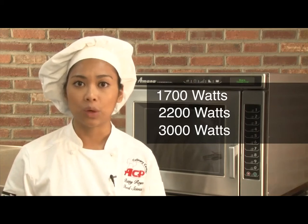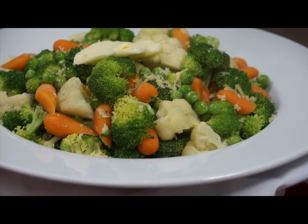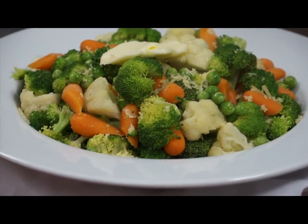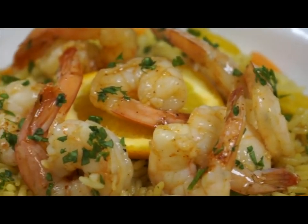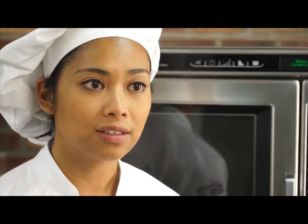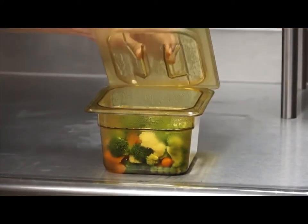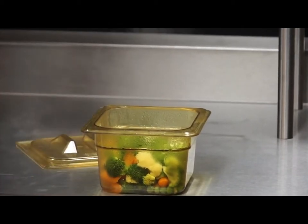At least 1,700 watts of microwave energy is recommended for steaming. Yes, microwaves can steam food. These ovens are ideal alternatives to tabletop steamers. Higher wattage not only means faster cooking, it also means food retains excellent color, texture, and nutrients. Food doesn't turn out rubbery or wilted as it would in lower wattage microwaves.